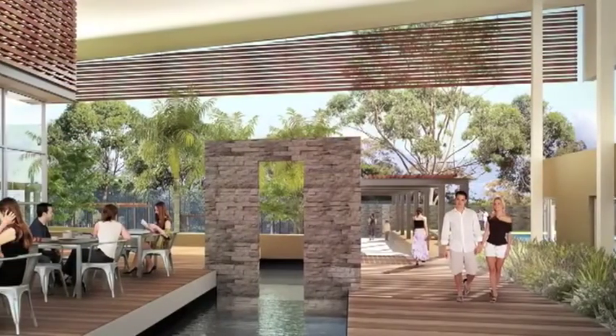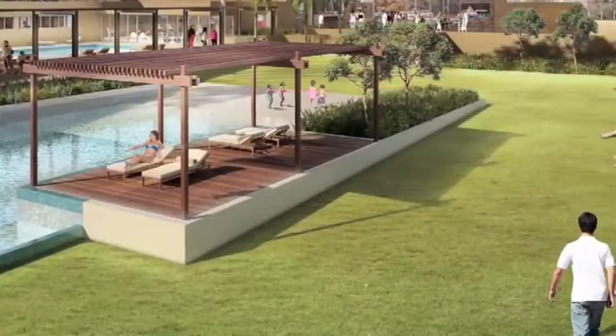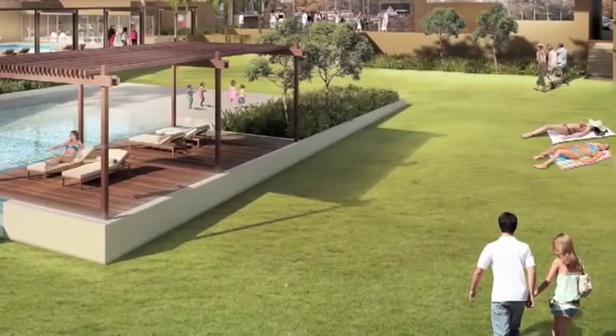parks and footpaths, as well as an on-site manager at the planned lifestyle centre and roaming security patrols throughout the estate.